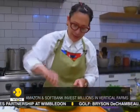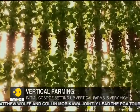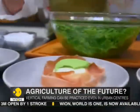Despite its merits, till recently vertical farming had been dismissed as too futuristic, with crippling initial costs for setting up, and skeptics even questioning the taste of food produced in a laboratory. But all that is about to change.